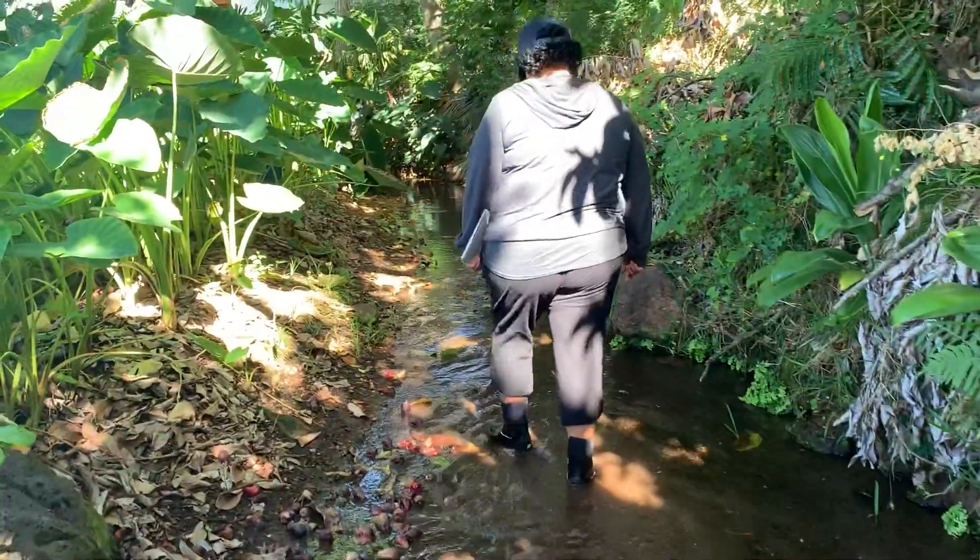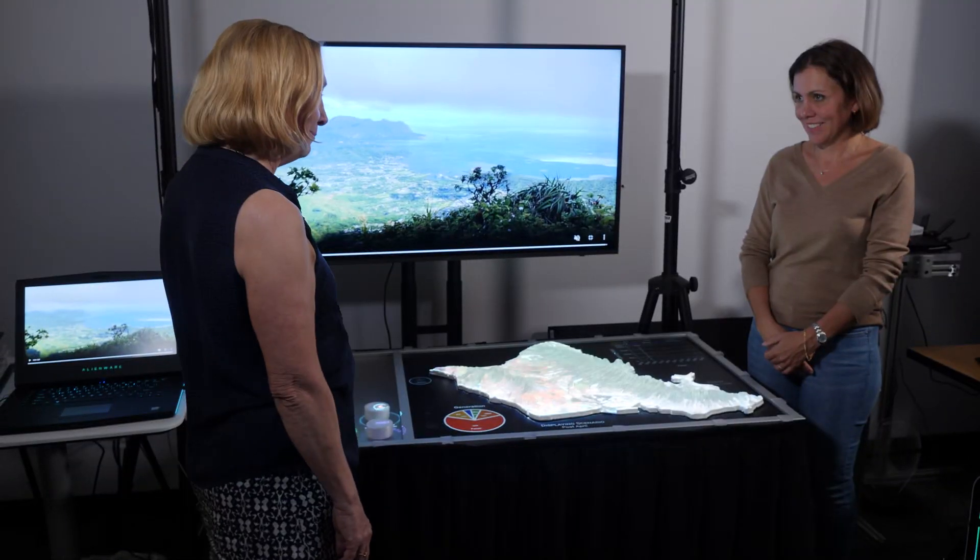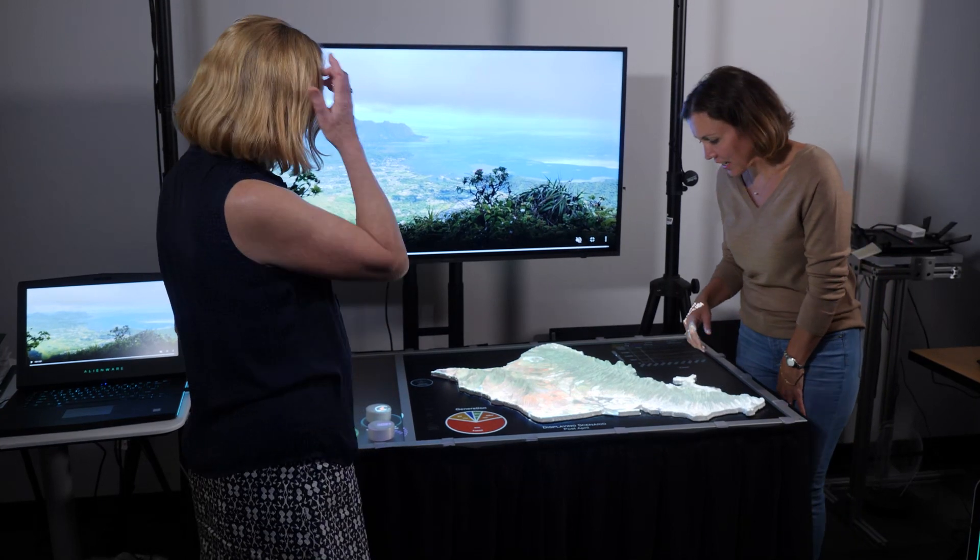This project really has three different areas: a research component, a capacity building component, and an education component.